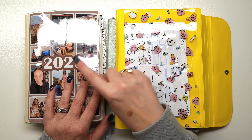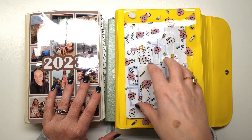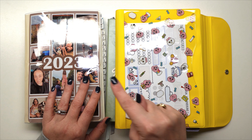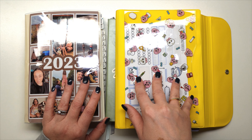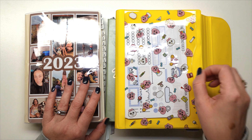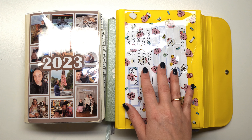Tip number ten is something I have not done yet but can see wanting to do in the future — a bucket list. You could have a 2024 bucket list and list out everything you'd like to do within that year, or even the next five or ten years. It's a place where you can add bucket list items as new ideas come to you.